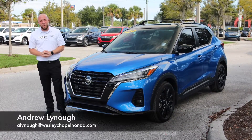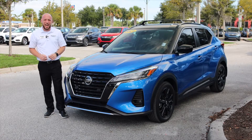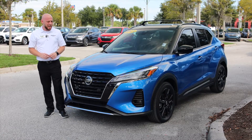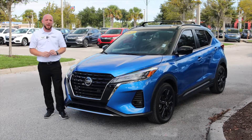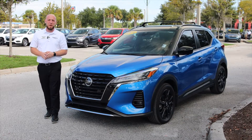Hey everybody, Andy here at Wesley Chapel Honda. With me right now I have a 2021 Nissan Kicks with less than 6,500 miles on it. This vehicle is very well equipped and in amazing condition, as it should be, being a 2021 with less than 6,500 miles on it.